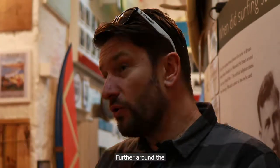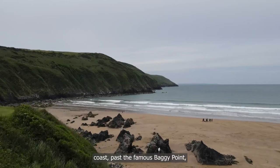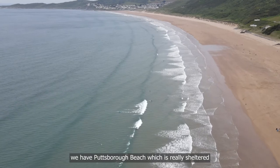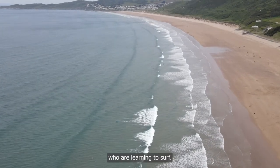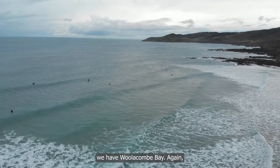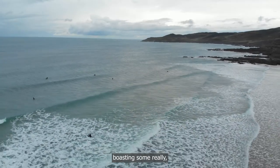Further around the coast, past the famous Baggy Point, we have Puttsborough Beach, which is really sheltered and idyllic for people who are learning to surf. Further north on that stretch of coastline we have Wollacombe Bay, again boasting some really excellent waves.